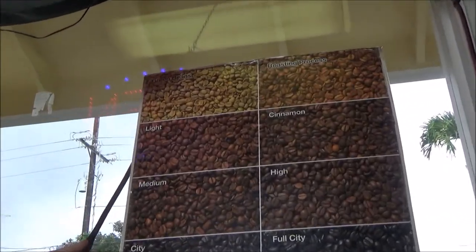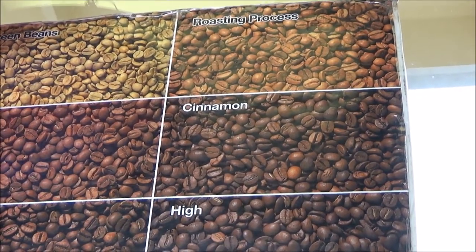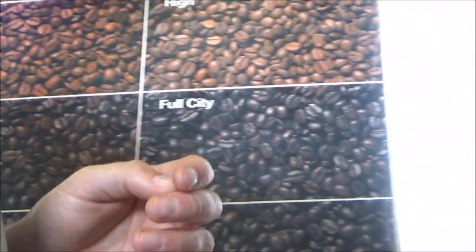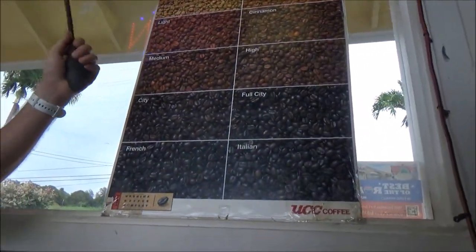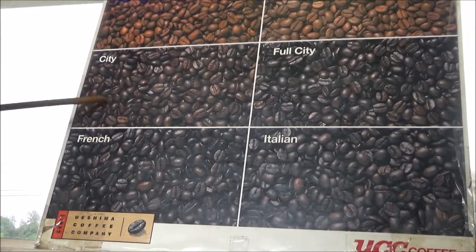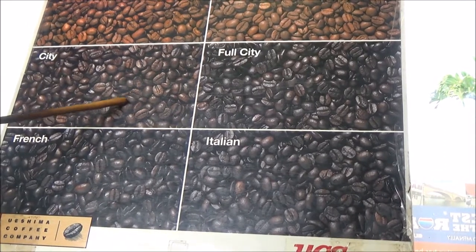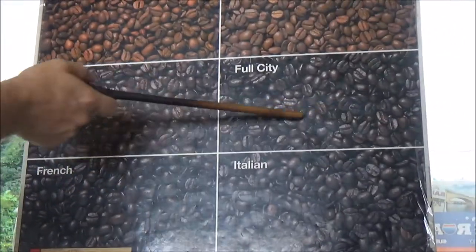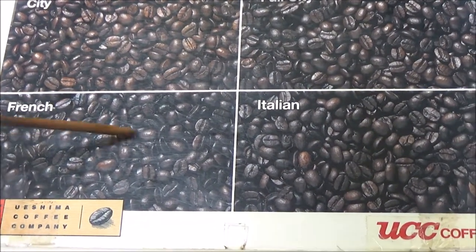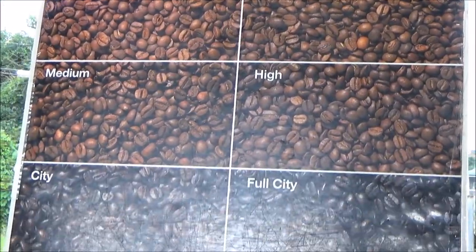Ten minutes from green beans to light roast. Once you get the light, you do your first crack. Once that sound of popcorn goes away, you'll be around cinnamon or medium. After another minute, you'll go from medium to high into city. Once you reach city, you'll have a lot of white smoke coming out of the front of the roaster. The first crack roasts out water and sugars; the second crack roasts out the oils from inside the coffee bean. Once you're between city and full city, you'll start seeing oils on the outside of the bean. Once you're past full city, the second crack sound will go away, then you'll be in the French area, and ten to fifteen seconds later into Italian. Green beans to light: ten minutes. Light to city: four minutes. City to Italian: a minute and a half — the process speeds up as we go.